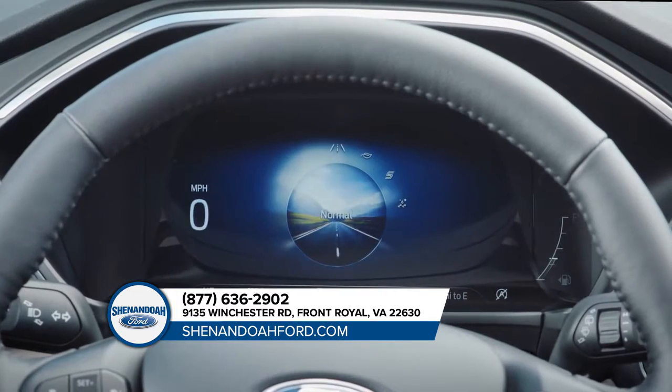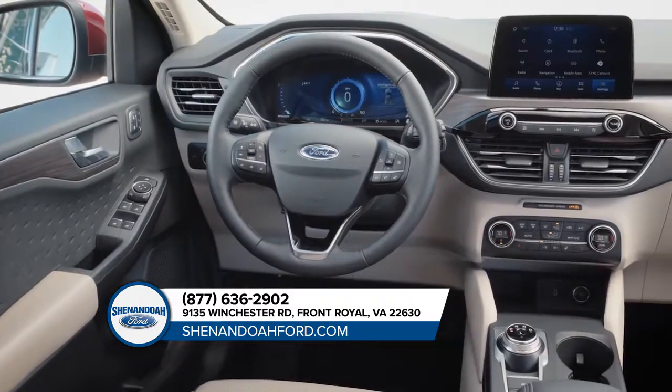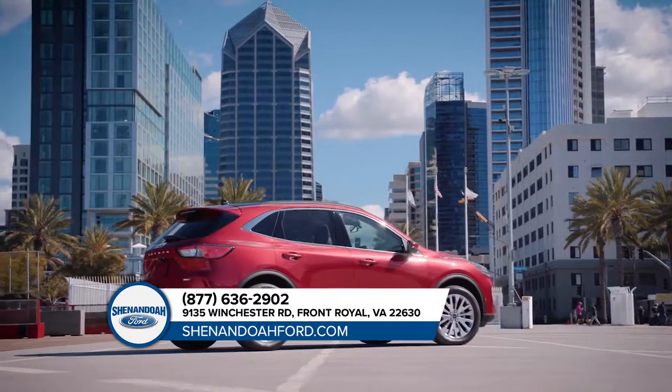Escape is equipped with Auto Start Stop technology, available Enhanced Active Park Assist, a lane-keeping system, adaptive cruise control, and a hands-free, foot-activated liftgate. All here to help you on your journey.